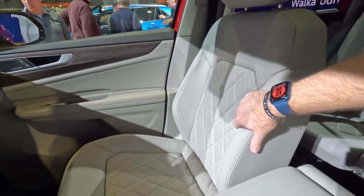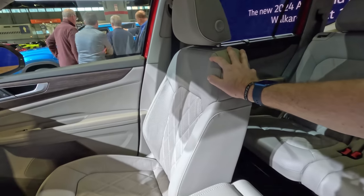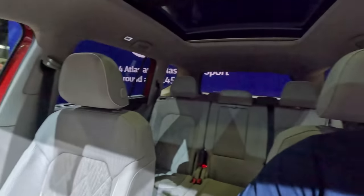We do have heated and ventilated front seats, which are very nice and very comfortable. Moving up, we do have a panoramic glass roof — I like that a whole lot. Overall it just feels like a nice upgraded version of the Atlas that we've already tested here on the channel, and we really liked that one. Let's see what the back seat and the third row are like.